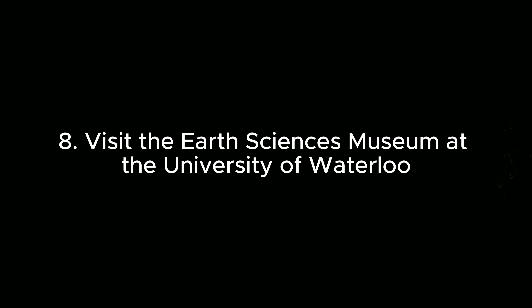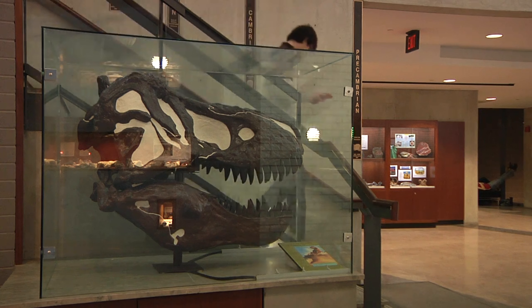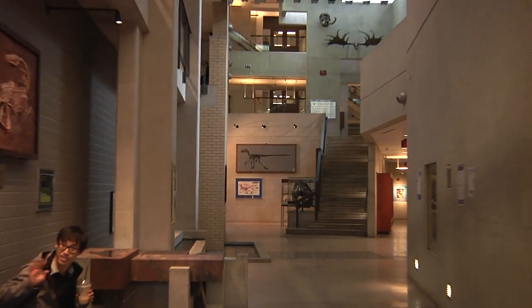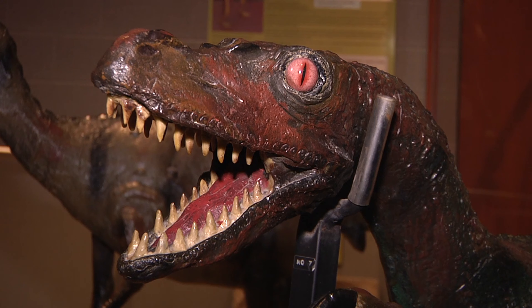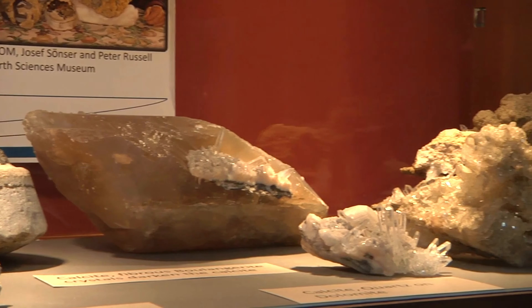Number 8: Visit the Earth Sciences Museum at the University of Waterloo. This educational museum features fascinating geological displays, including a dinosaur exhibit, a mine tunnel replica, and an extensive collection of minerals and gemstones.